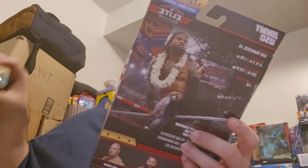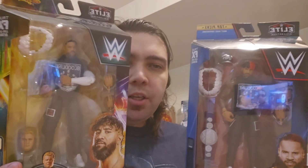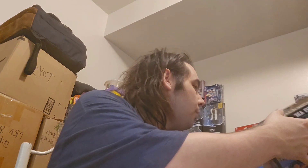From eBay I got updated Jimmy and Jey Usos. They come with Bloodline shirts that are customs from the seller, which I think are pretty tight. One is a Top Picks figure and one is a SummerSlam Elite, so they're not from the same wave, but they go together. Very happy to have updated Usos with those Bloodline shirts.